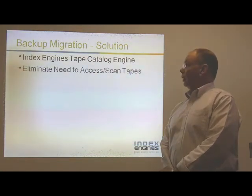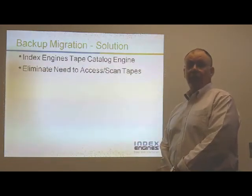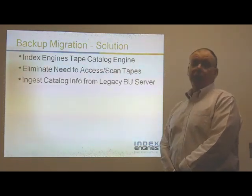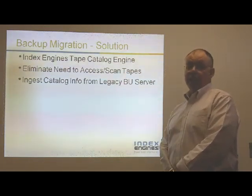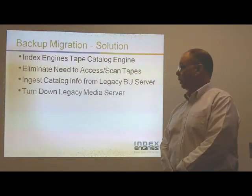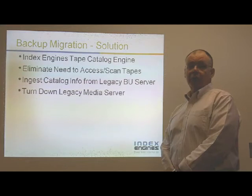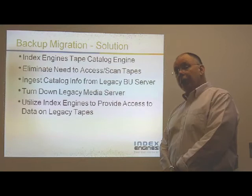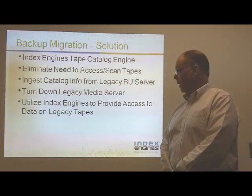This solution eliminates the need to access and scan those legacy backup tapes, so the tapes can stay in tape storage. We can ingest the catalog from that legacy backup server, ingesting all the data about the backups, the tapes, and the files that were backed up on those tapes — thereby being able to turn down that legacy media server and avoiding the ongoing cost and resources needed to run it.